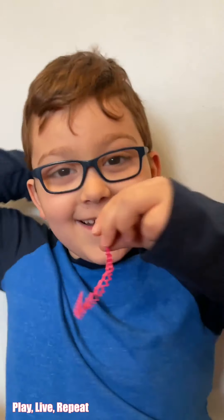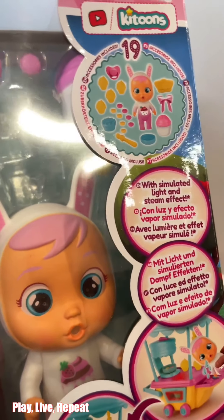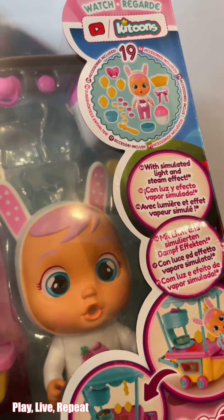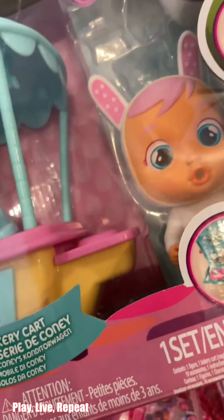You know how you squeeze the head? This is Kony's bakery. It comes with 19 accessories. And it has a simulated light and steam effect. Marcello, that's really cool! So you put some water in and it looks like it's actually cooking and baking. That's pretty cool! So let's say you cook and there's smoke coming out — there's actual smoke? Yes, or steam, because it's not like smoke.